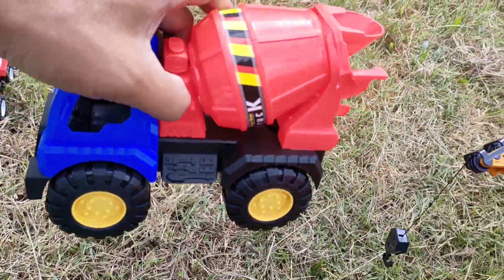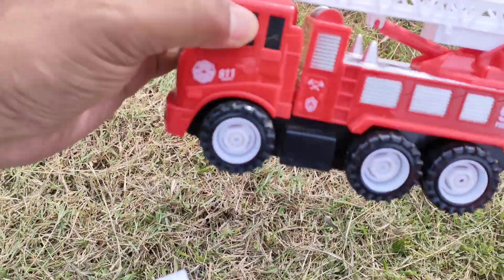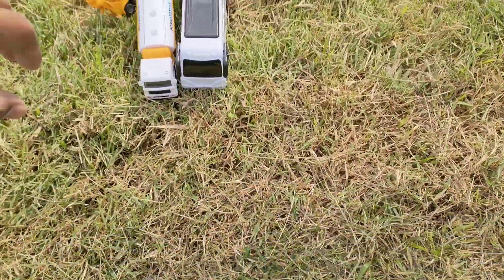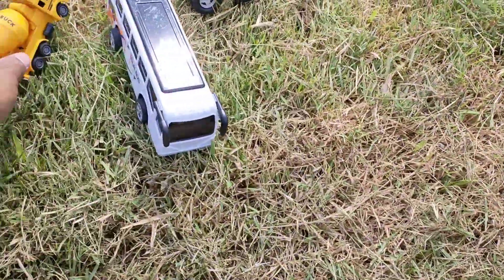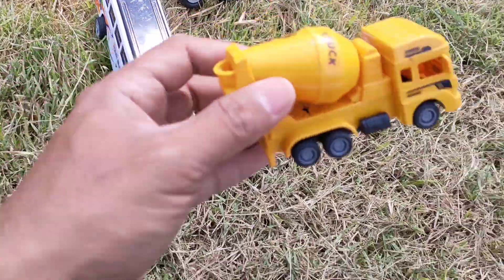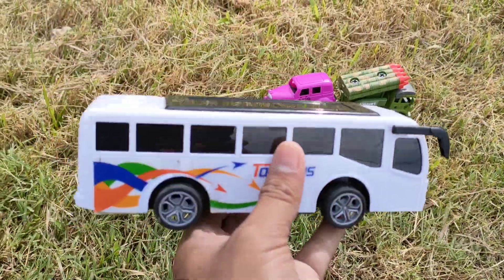Ada lagi truck molen. Selanjutnya ada truck tangga pemadam kebakaran, teman — keren ya. Yang ini truck tangki, teman. Truck mixer kecil. Yang ini bus pariwisata putih, teman — mantul!